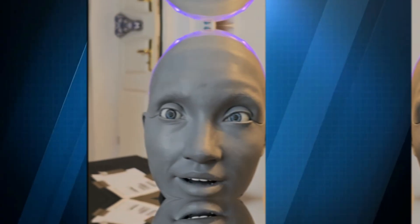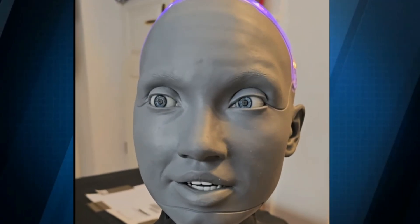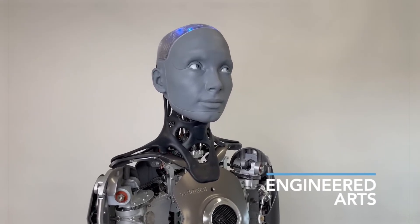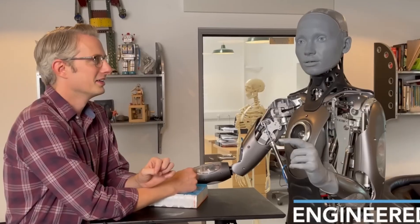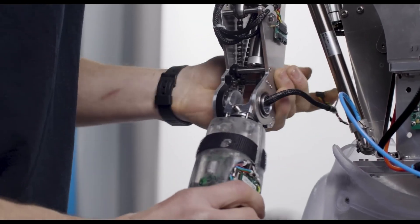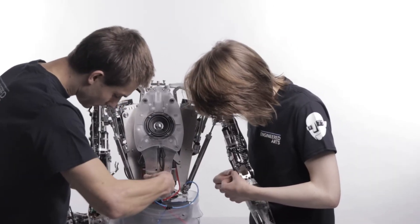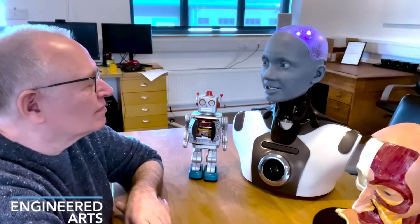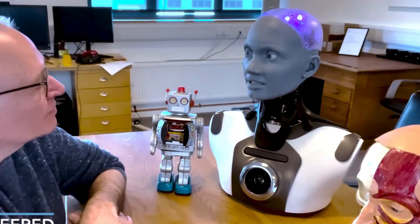AI integration will continue to evolve. Emeka will be able to respond in more nuanced, context-aware ways, combining speech, vision, and gesture to create a truly interactive companion experience. Its modular design ensures that these upgrades can be applied over time without replacing the entire robot, making it a long-term solution for personalized companionship.